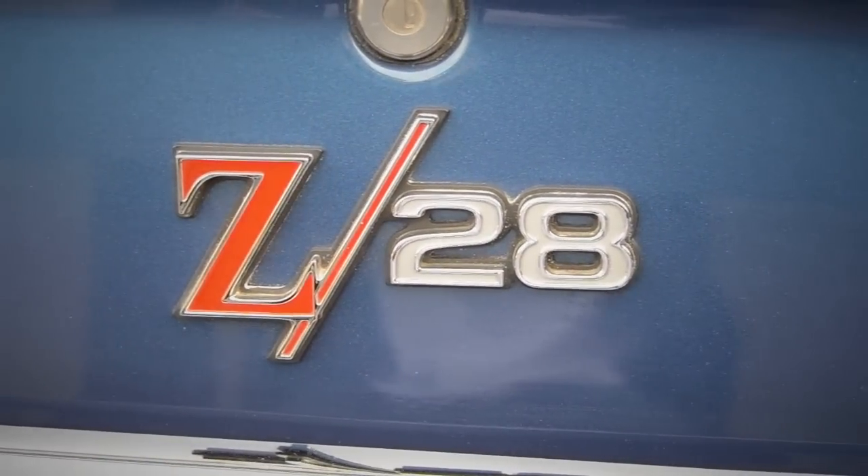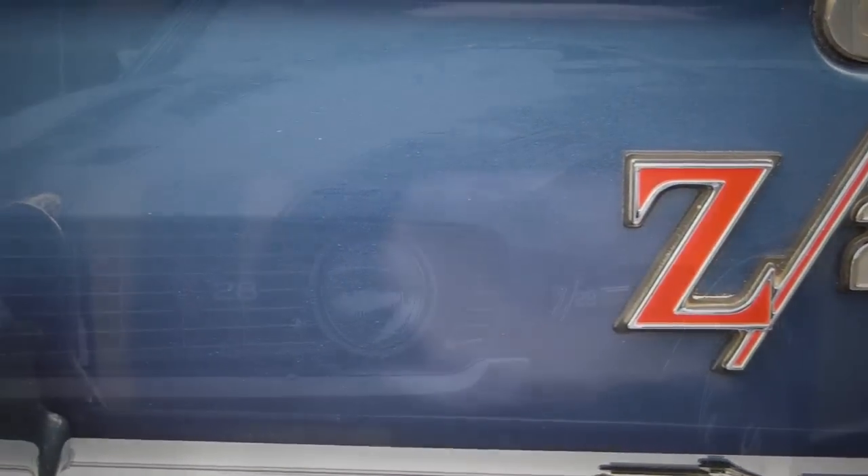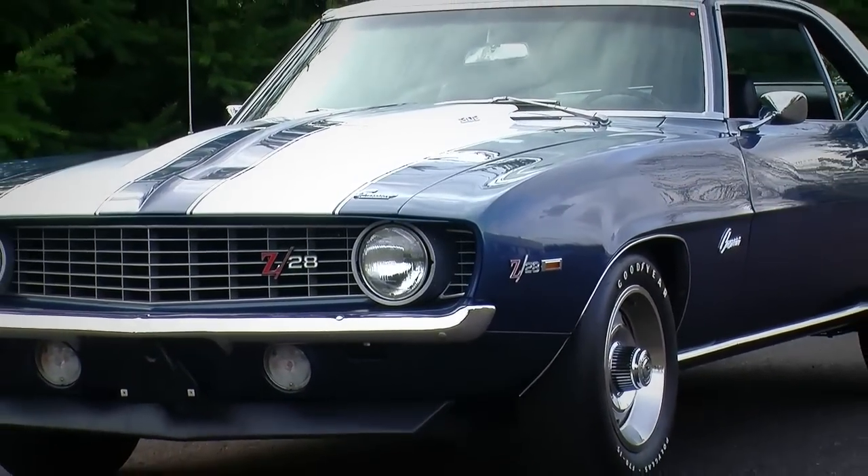The Z28s are cool. It's not a super, super rare car — in 1969 they made 20,302 of these, and a lot of them still survive.